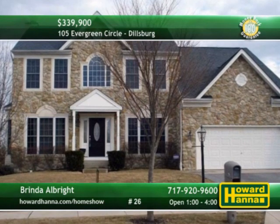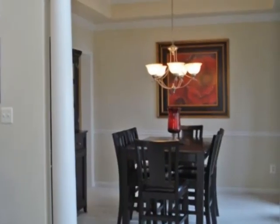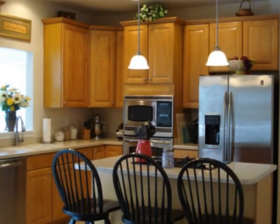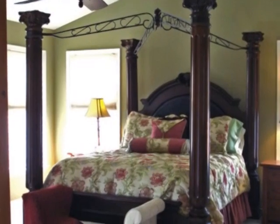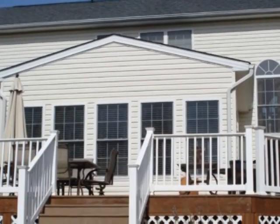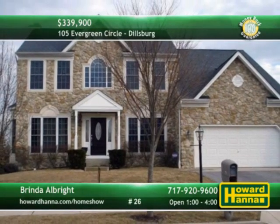A stone front lends curb appeal to this meticulously maintained four-bedroom, two-and-a-half bath traditional in Dillsburg. Pillars frame the entry to the formal dining room, topped by a tray ceiling with crown molding. Featuring stainless appliances and oversized island, the kitchen connects to a butler's pantry. The master suite features dual walk-in closets and an elegant private bath. The ceramic-tiled sunroom transitions out to a wraparound Trex deck and stamped concrete patio. Meet with Brenda Albright this afternoon and ask about the 100% money-back guarantee.